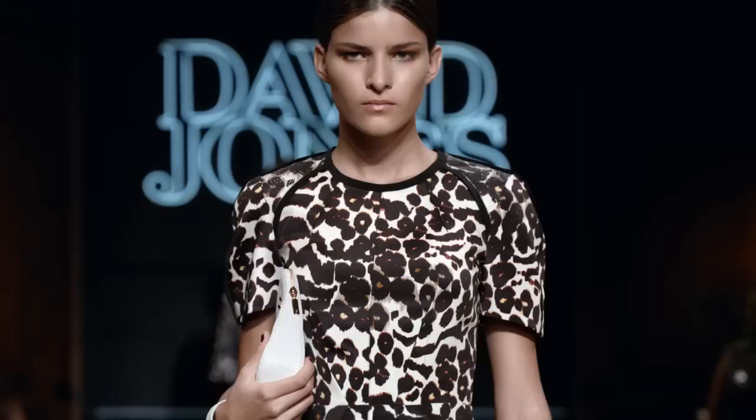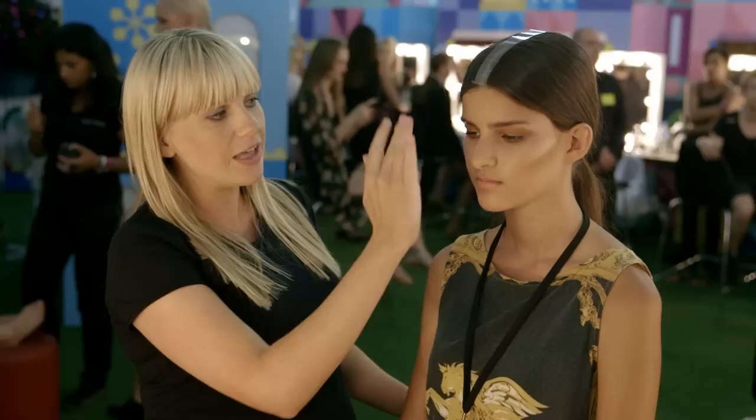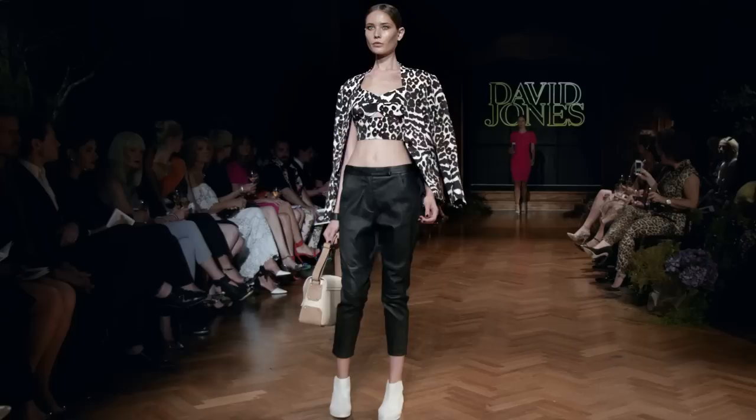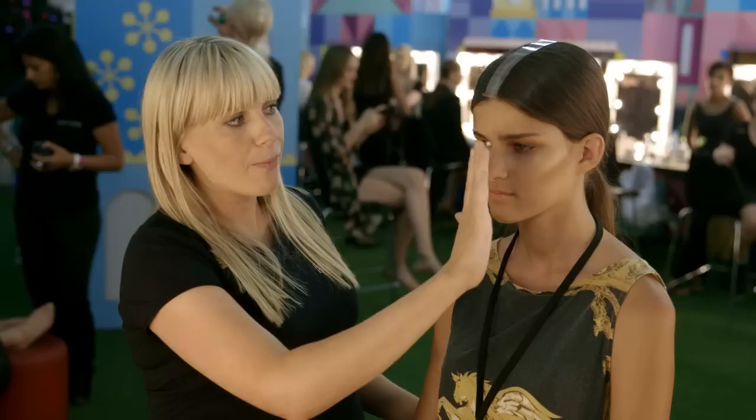We've done two looks for the autumn winter collection. This is look number one. With the skin, we've kept it very very natural and glowing with more of a contour on the cheek rather than a pop of color — coming underneath to contour the skin but keeping it nice and radiant and glowing. A nice nude lip with a focus on the eye, using creamy metallic and bronzy finish textures. A bold eye with a lot of mascara, and the brows are nice and natural and just groomed up.